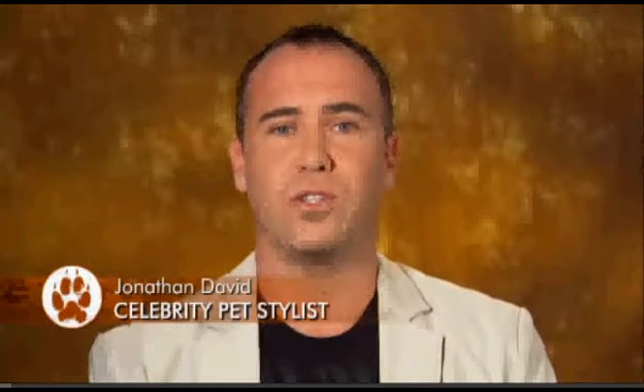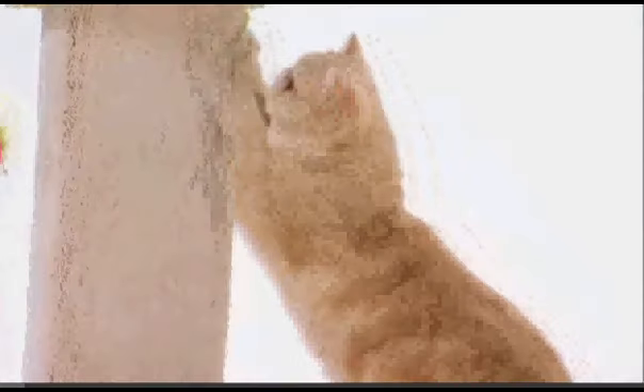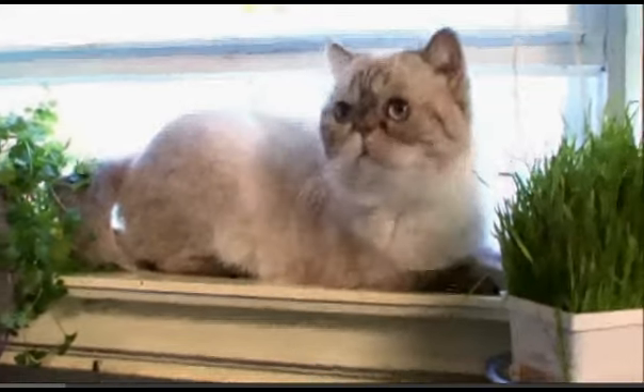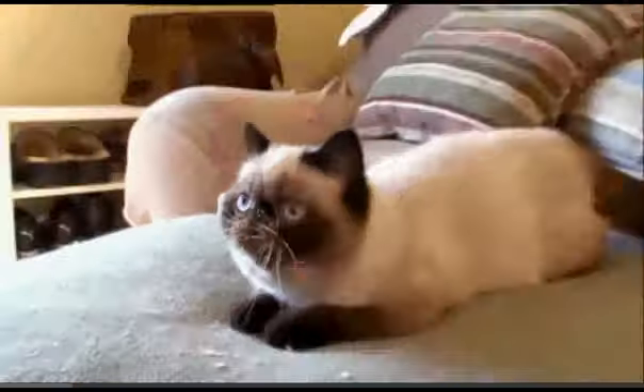The Exotic is a really striking cat. It's the second most popular cat, trailing right behind the Persian. The Exotic is a great lap cat — they're very easygoing. These soft, sweet, round-shaped cats are affectionately nicknamed the lazy man's Persian. The Exotic is basically a Persian without the long hair.